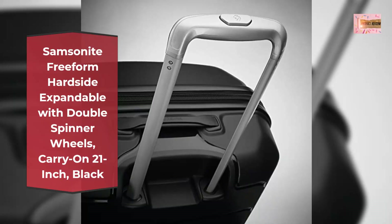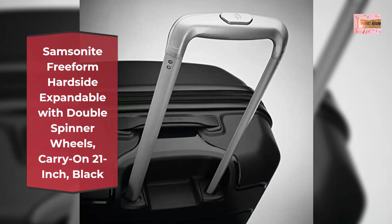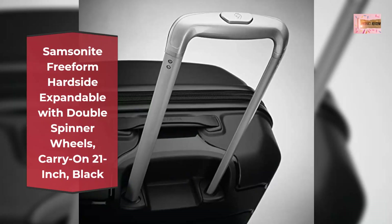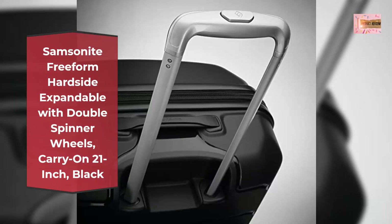Samsonite products are rigorously tested to ensure our products meet stringent standards. This bag comes with a 10-year warranty against defects in materials and workmanship.